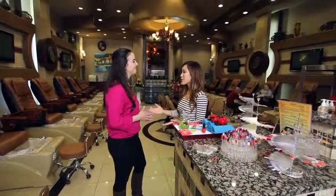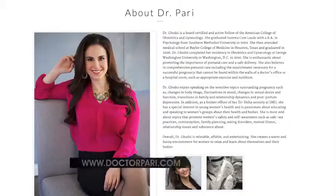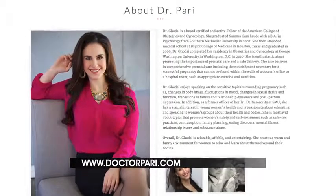Thank you so much Dr. Pari. For more women's health tips, you can find them on her website at drperry.com. Happy pampering!